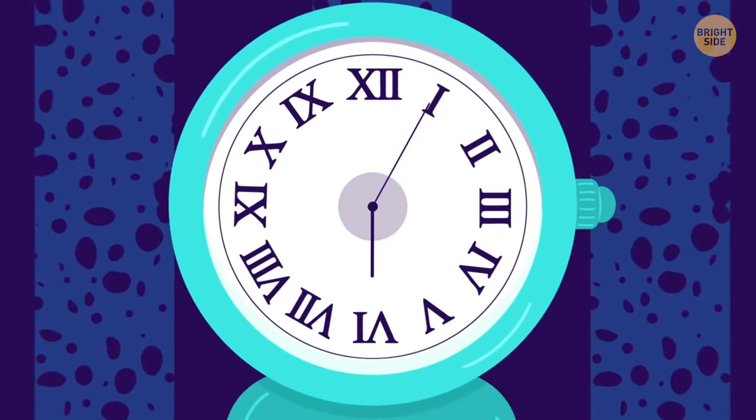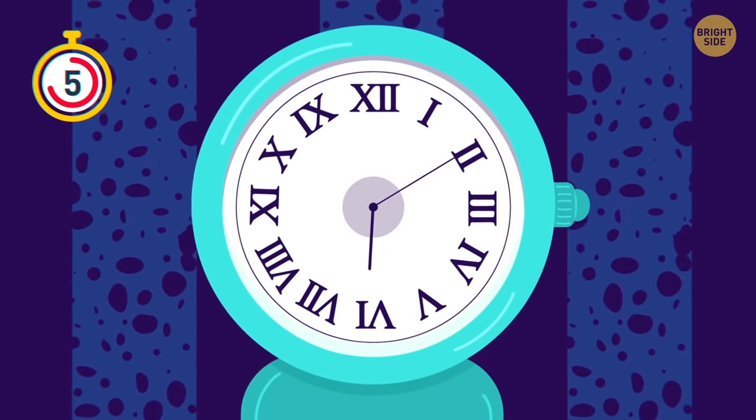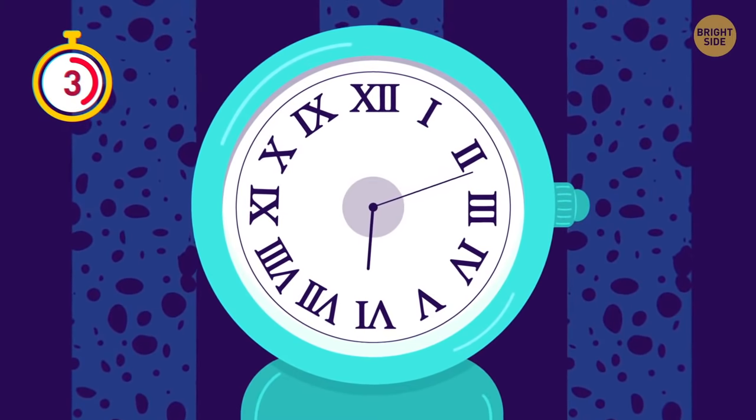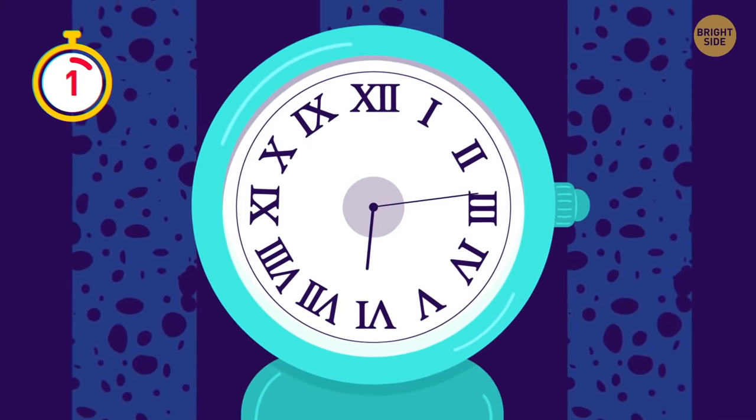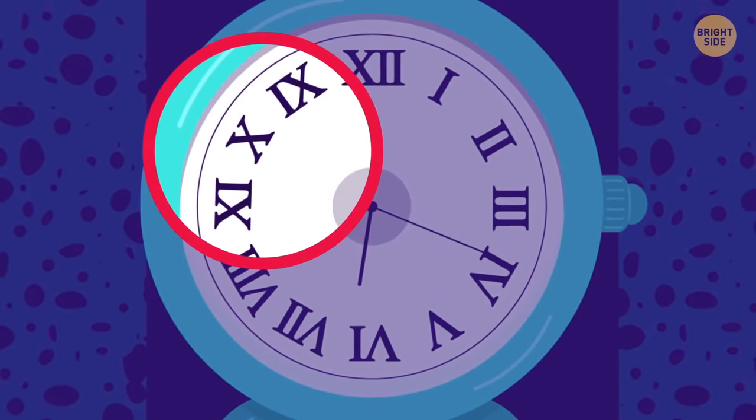Even though this picture seems okay, there's a mistake in it! The numbers on the dial are mixed up — eleven goes before nine!